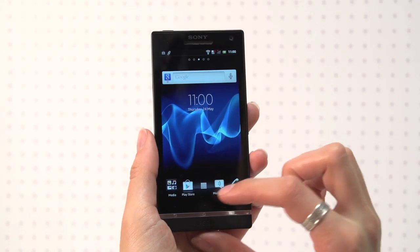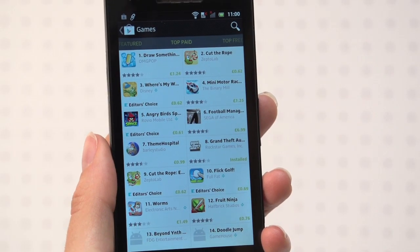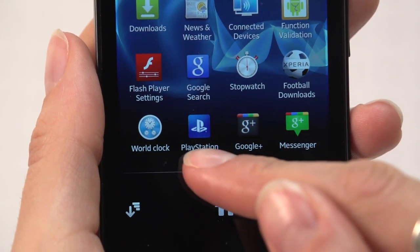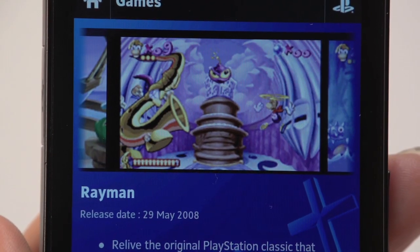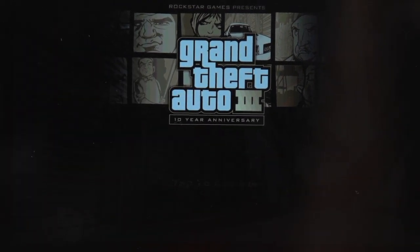The Sony Xperia S offers two gaming propositions. You can download games from the Android market, but in addition the phone is PlayStation certified, so you can access the PlayStation network. Unfortunately, this has a rather limited and expensive selection of titles including Rayman. Stick to Android games like GTA and the 4.3-inch screen is perfectly sized.